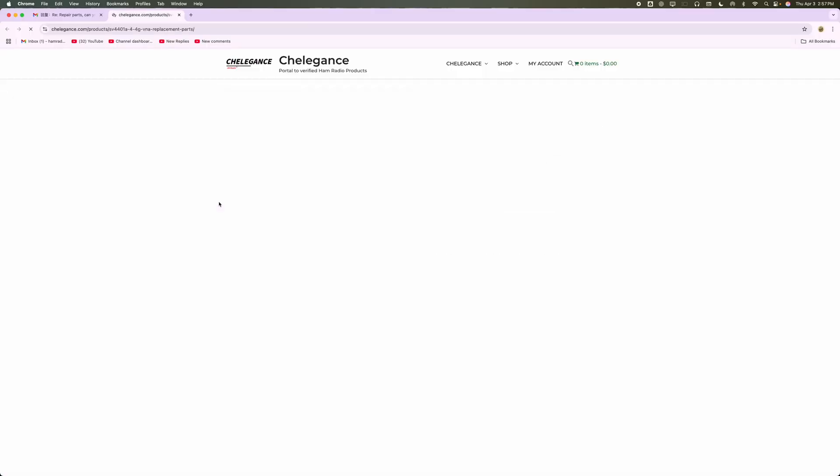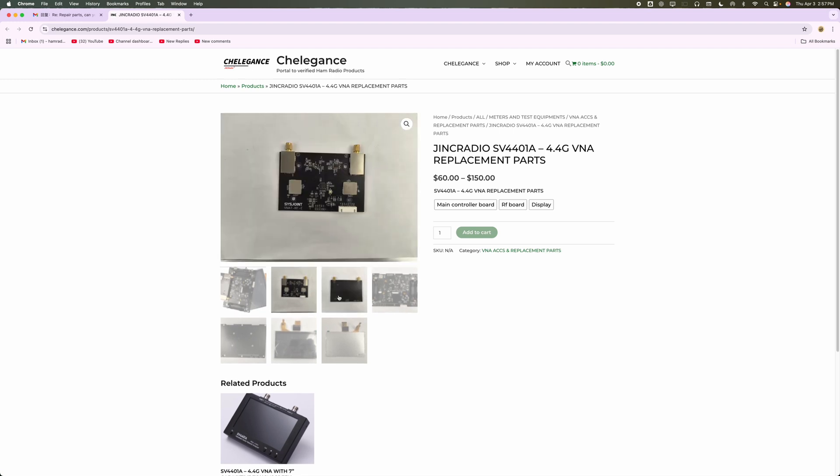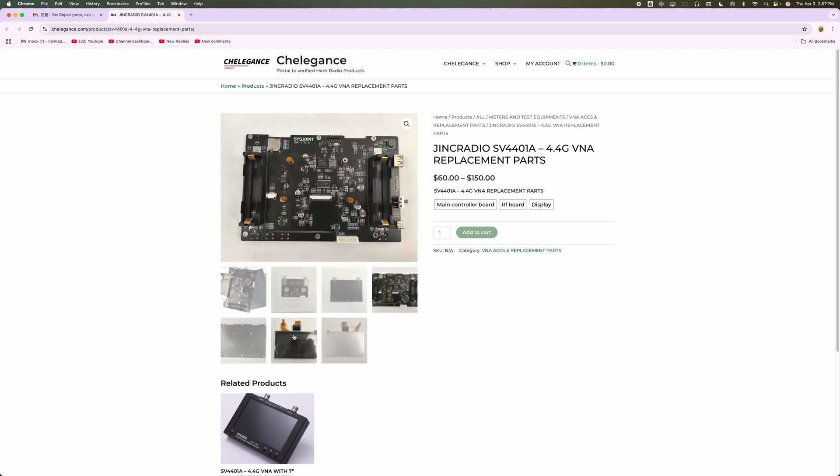The right to repair is something that most of us would like because we are tinkering with a lot of electronic stuff. I also understand that some of the stuff is a little too complex and some of us can't even repair it. I want to give a shout out to Chelagantz — I'm not sure how to pronounce it, but the website will be down below.